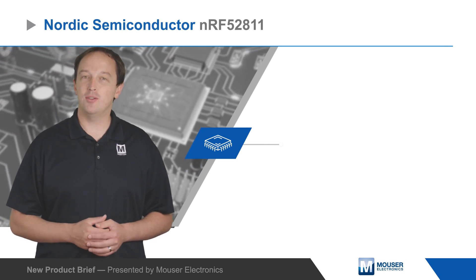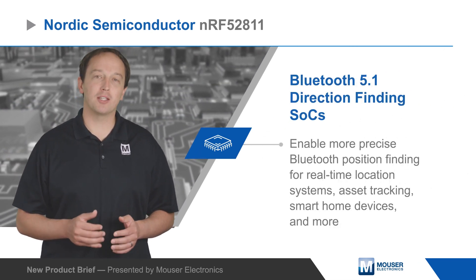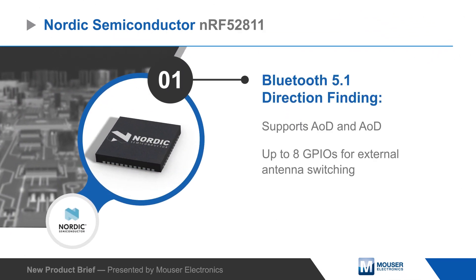Nordic Semiconductor's NRF52811 Bluetooth 5.1 Direction Finding SoC enables more precise Bluetooth position finding for real-time location systems, asset tracking, smart home devices, and more.